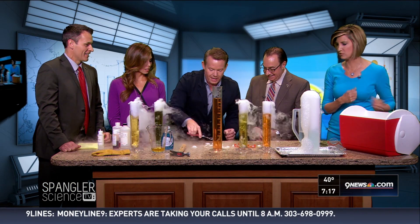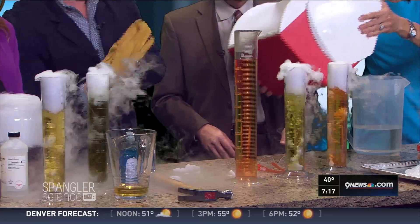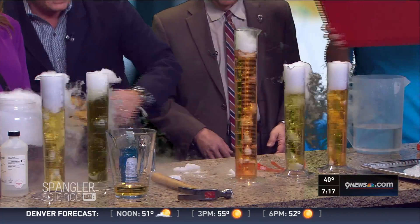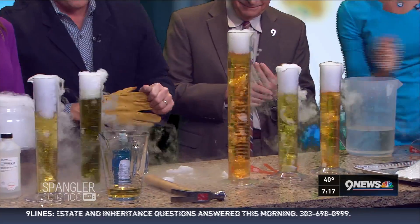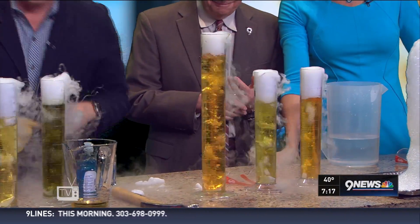Now watch what happens — the carbon dioxide goes inside. Don't take your eyes off of it, because now it starts to change and it's going to go back to that original color. Isn't that kind of fun? It's crazy — a little bit of this goes inside, a little corrosive stuff to the body tissue.